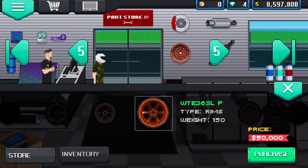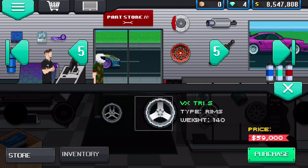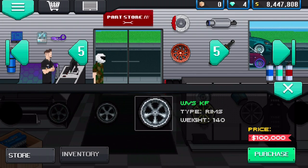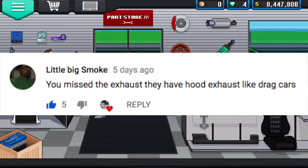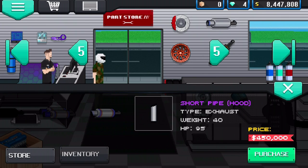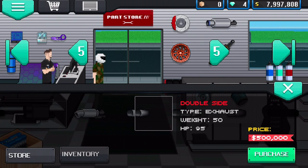Getting some nice rims here. I really wish they'd label what's new, just like they do with cars — a little 'new' token above them. Also, a comment from Little Big Smokey says I missed the hood exhaust they added, like drag cars have. Let's check that out under exhaust systems. Hood exhaust — short pipes on the hood — that is it! $450,000, let's go with those.